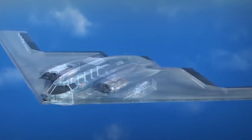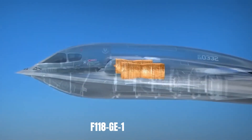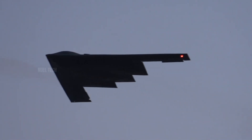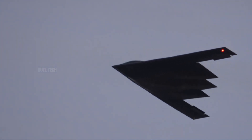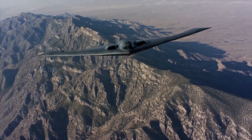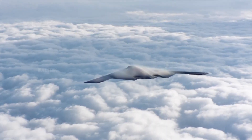The B-2 is powered by four General Electric F118-GE-100 jet engines, a non-afterburning turbofan specifically designed to support stealth capabilities and long-range missions. Each engine generates about 17,300 pounds of thrust, providing enough power to lift the heavy aircraft without compromising fuel efficiency.